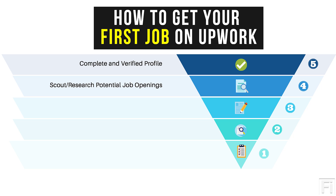Step number four, as we go down our funnel, is scouting or researching potential job openings. If you don't research what job openings are available on Upwork, you won't know what samples to create for your applications. You also won't know how much to charge clients, or the frequency with which jobs are posted. Researching helps you understand the structure clients expect for jobs.